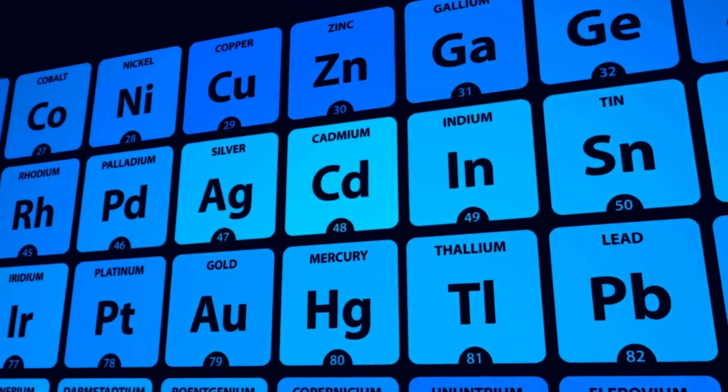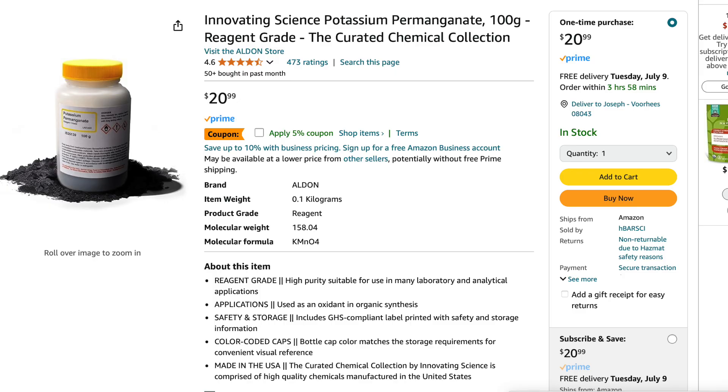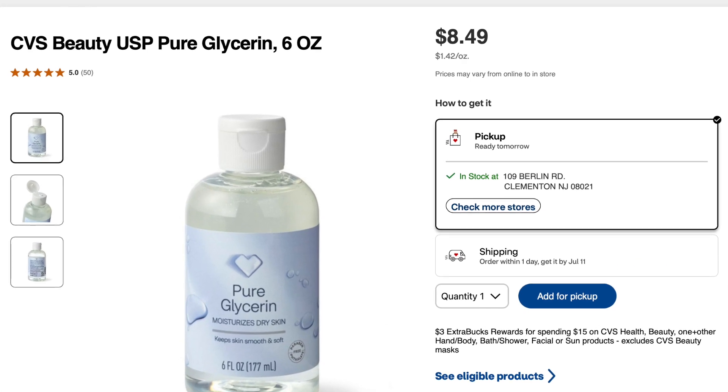First things first, safety is our top priority, so make sure you have your safety goggles and gloves on. For this experiment we'll need potassium permanganate, glycerin, and a small dish. Let's start by carefully measuring a small amount of potassium permanganate and placing it in our dish.